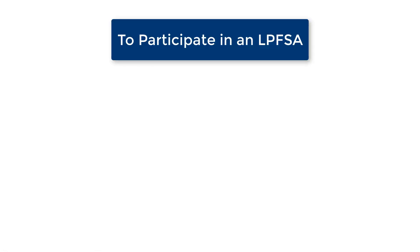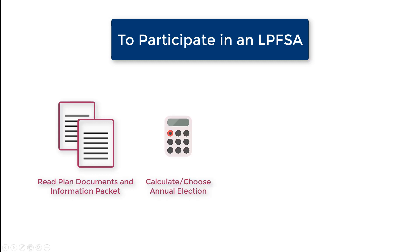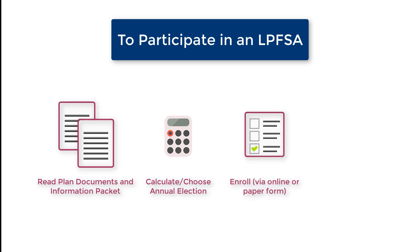To participate in an LPFSA, you simply have to do the following: familiarize yourself with the specific details of your employer's plan by reading through the plan documents and information packet provided to you by us here at Beneflex Erie. Decide how much to contribute to the LPFSA. Enroll into the limited purpose FSA, and start spending the money on qualified dental and vision expenses.